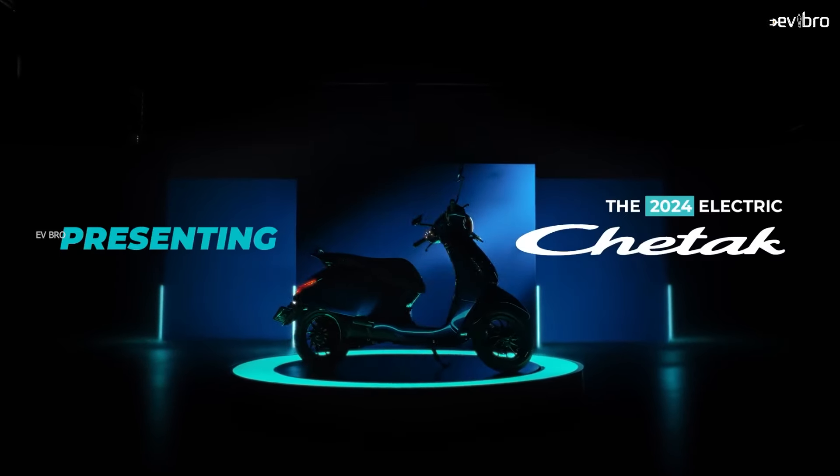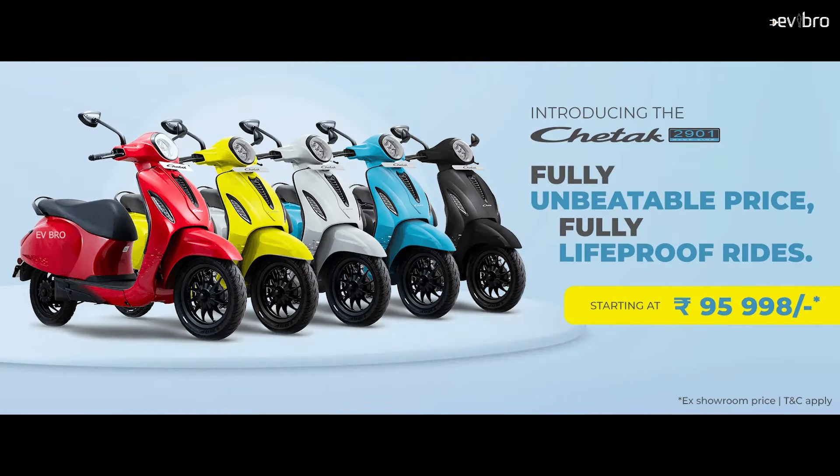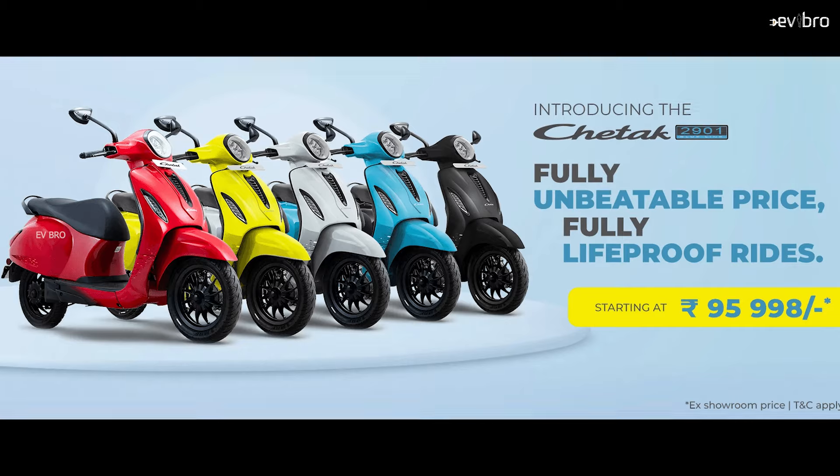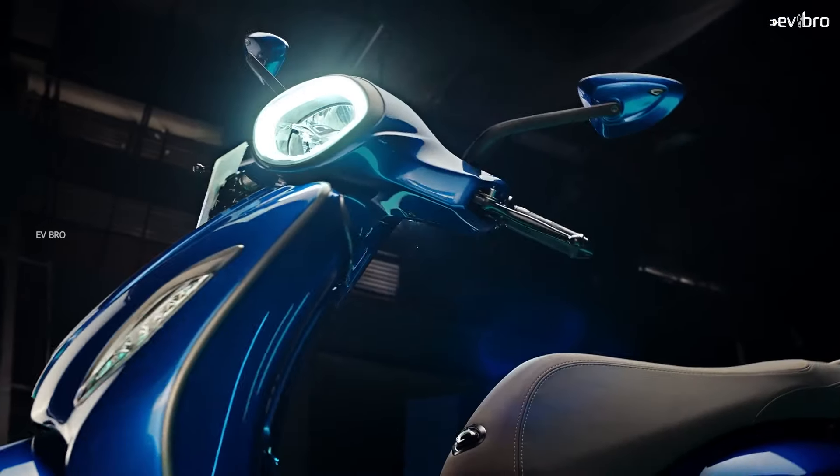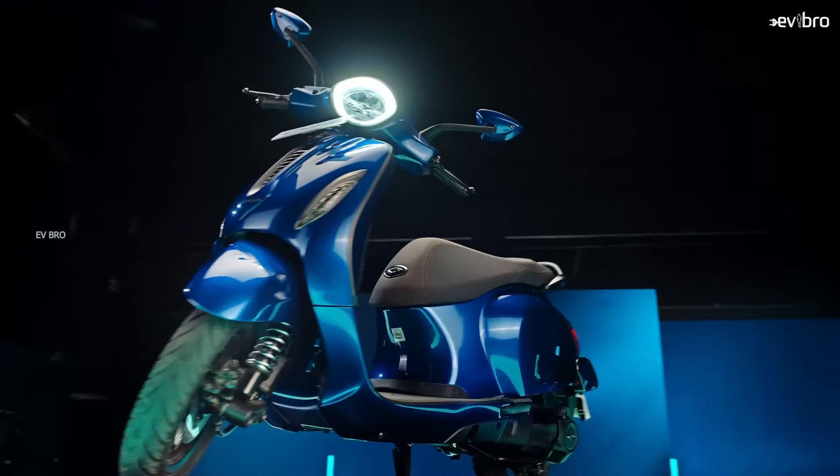Bajaj has launched its most affordable electric scooter in India at a price of just 95,988 rupees — the Bajaj Chetak 2901 variant. Let's explore it in this video.